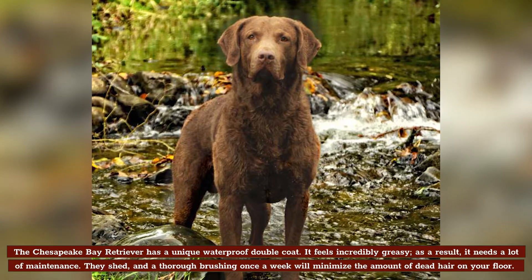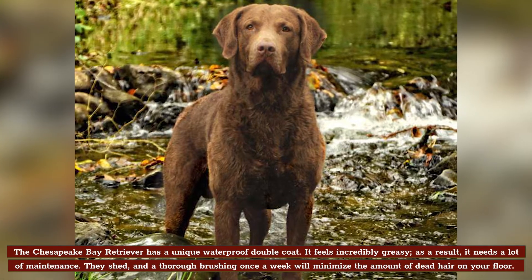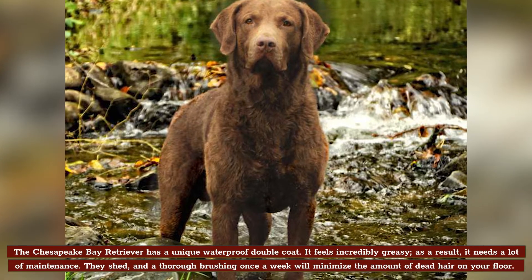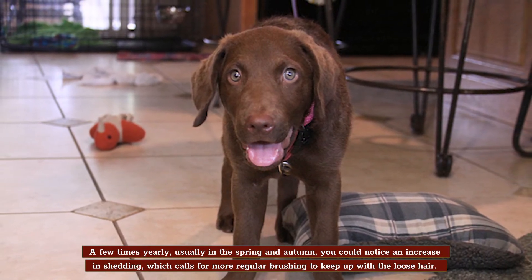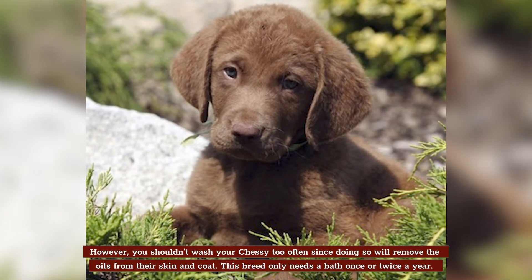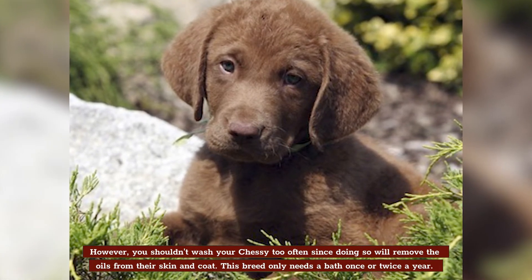Grooming. The Chesapeake Bay Retriever has a unique waterproof double coat that feels incredibly greasy, and as a result, it needs a lot of maintenance. They shed, and a thorough brushing once a week will minimize the amount of dead hair on your floor. A few times yearly, usually in the spring and autumn, you could notice an increase in shedding, which calls for more regular brushing. However, you shouldn't wash your Chessie too often, since doing so will remove the oils from their skin and coat. This breed only needs a bath once or twice a year.